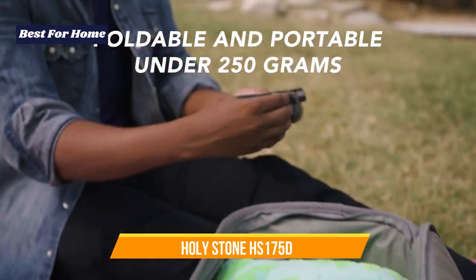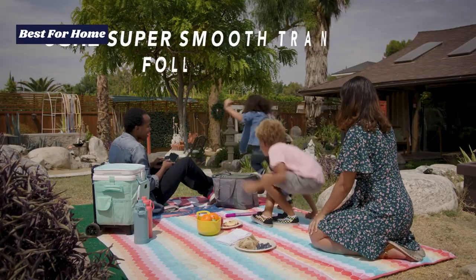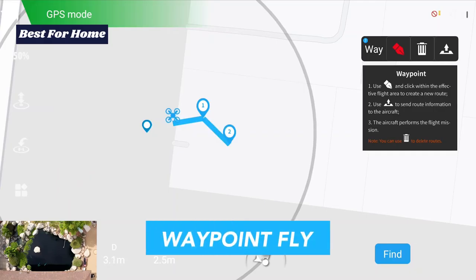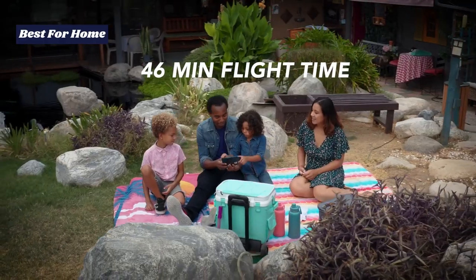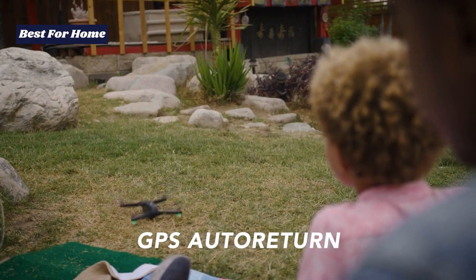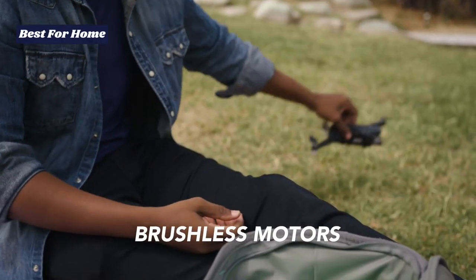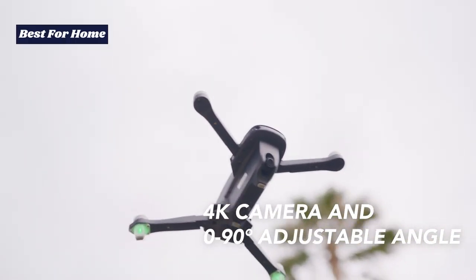Number 6: Holy Stone HS-175D. The Holy Stone HS-175D, an upgrade of the HS-175, is a perfect pick if you're looking for a cheap GPS drone. The drone has improved features including brushless motors that make it quieter and a 4K sensor. It is under the registration weight, although you still have to ensure your drone is within a range where you can see it. The camera drone under $200 comes packed with features such as Altitude Hold, One Key Takeoff/Landing, GPS, Return to Home, and Follow Me. The Micro SD allows you to record and save high-quality footage.